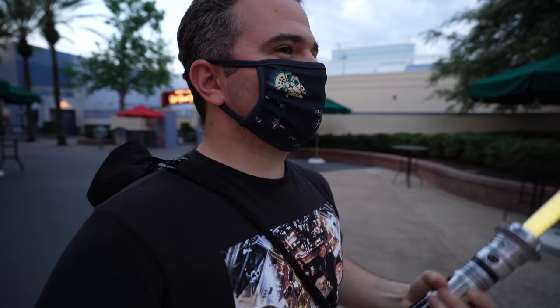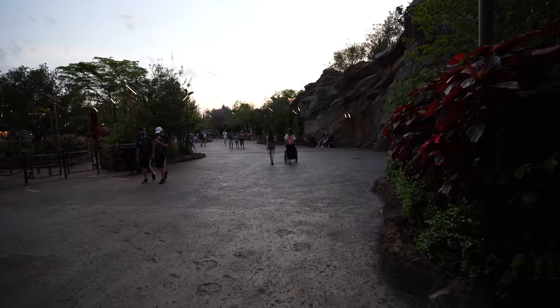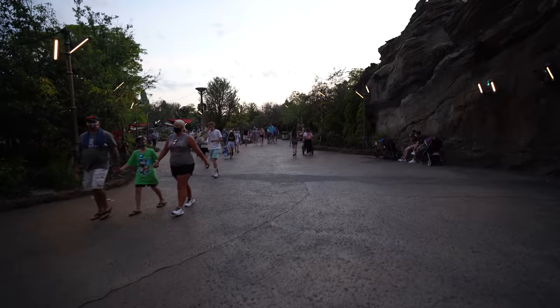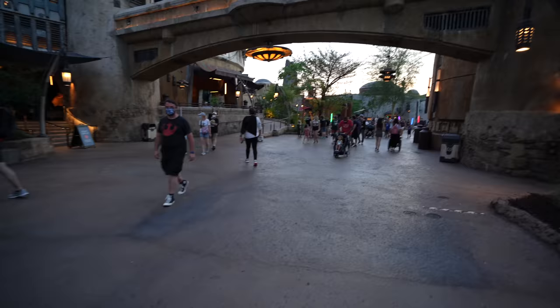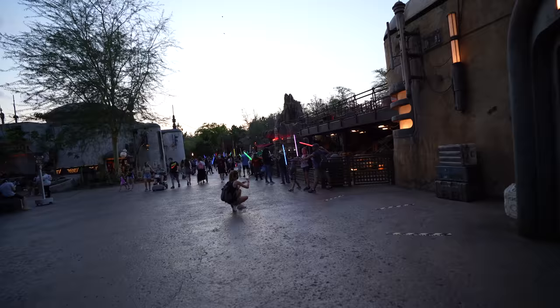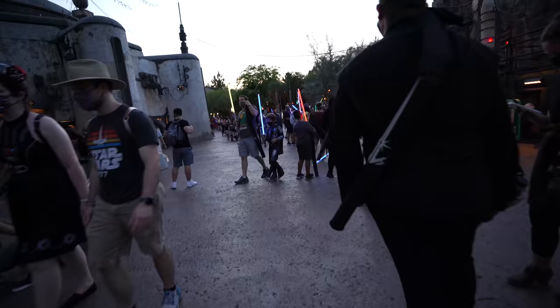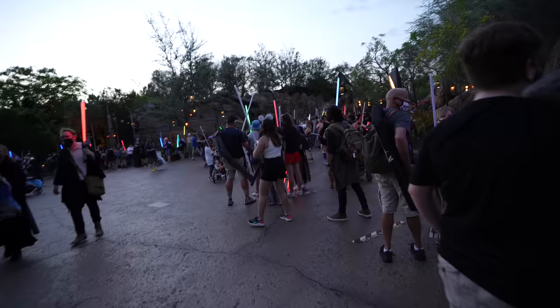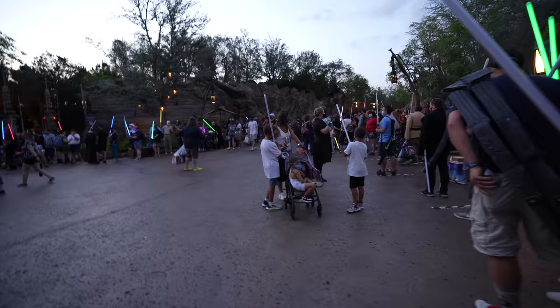We're heading off to Star Wars Galaxy's Edge now to be part of the meetup. We did it last time — it was so fun. Everybody gets together, raises lightsabers in the air. It's 8:01 right now, still a little light out, and there's going to be a lot of people with lightsabers out there. I'm seeing a lot of illuminated lightsabers as we make our way towards the Falcon. Oh my gosh, are you looking at this? This is unbelievable — a lot of guests all standing around together.